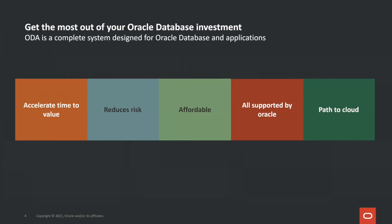Oracle Database Appliance, or ODA, is a complete system designed for Oracle Database and applications. It provides the following benefits: accelerating the time to value, reduces risk, affordable, supported by Oracle, and a path to the cloud.